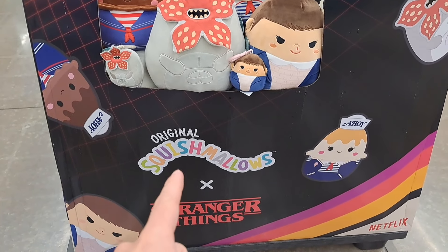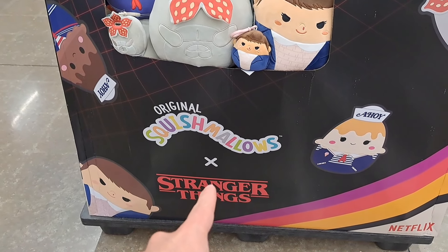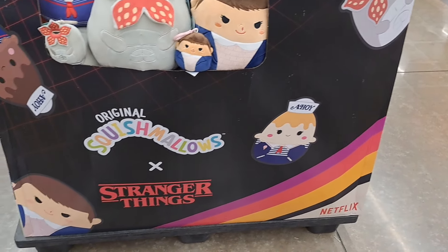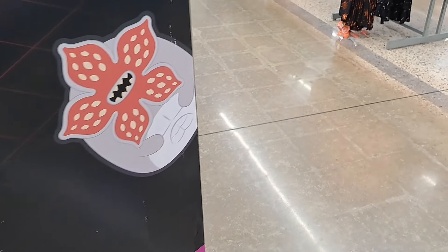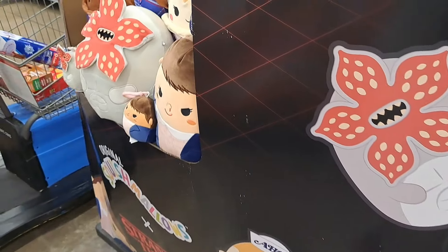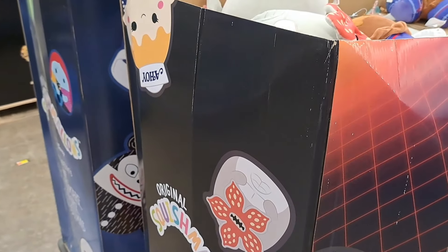Wow. These are absolutely amazing. Squishmallow mashup with Stranger Things. This box just caught my attention immediately. Look at the awesome design of the box. It has some pictures of the Squishmallows on the outside. I just really love the Squishmallow displays. Really cool.